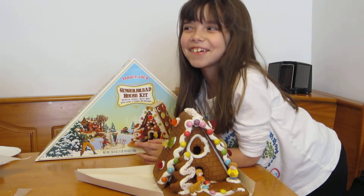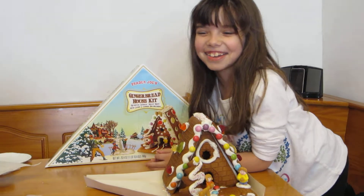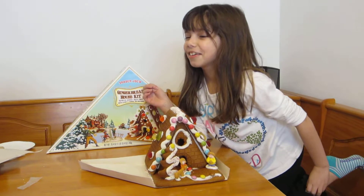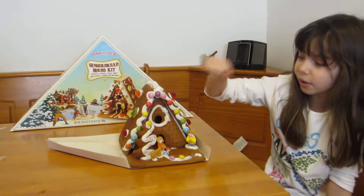Hi Aunt Joanna and Uncle Wawa, this is your lovely niece Vanessa. Me and my mommy made this cute little gingerbread house kit, and we have the boy and the girl here, and the dog and the cute little tree.